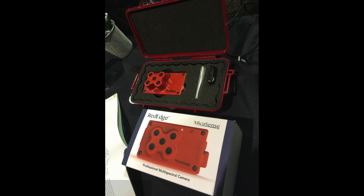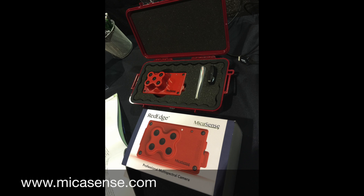The AgEagle has the capability to carry many other sensors as well. A sensor I've recently purchased and I'm looking forward to doing some testing on is the new sensor from MicaSense called the Red Edge.